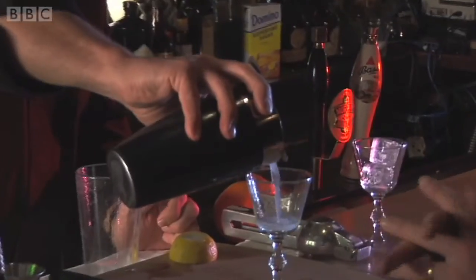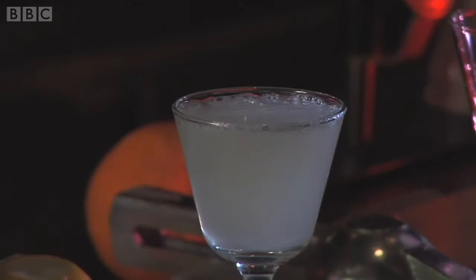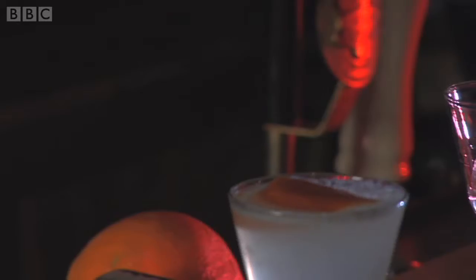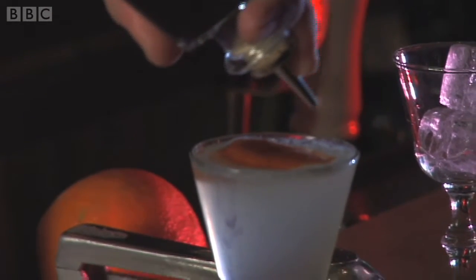And now we're going to just strain that into the glass. With a flourish. And now, this is how it becomes the Aviation. Many modern mixologists have taken this ingredient out. It's just a touch of this creme de violette, which is an ingredient that is long lost — maybe a quarter of an ounce at the most.